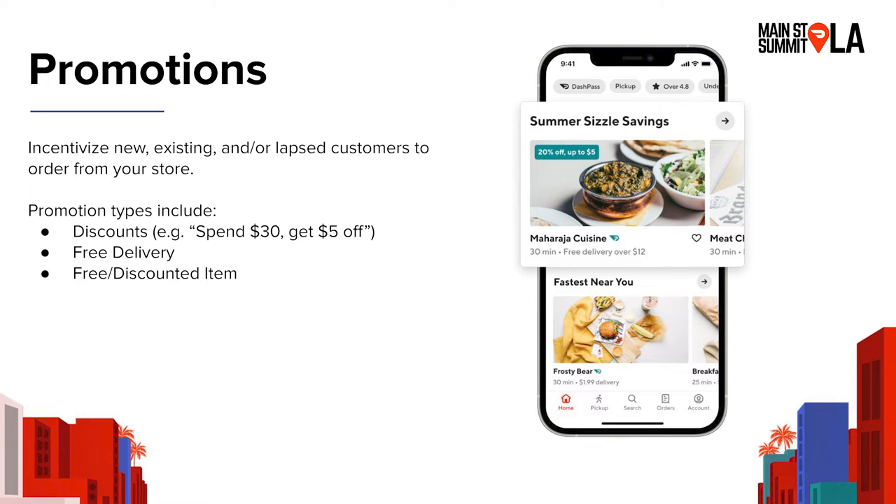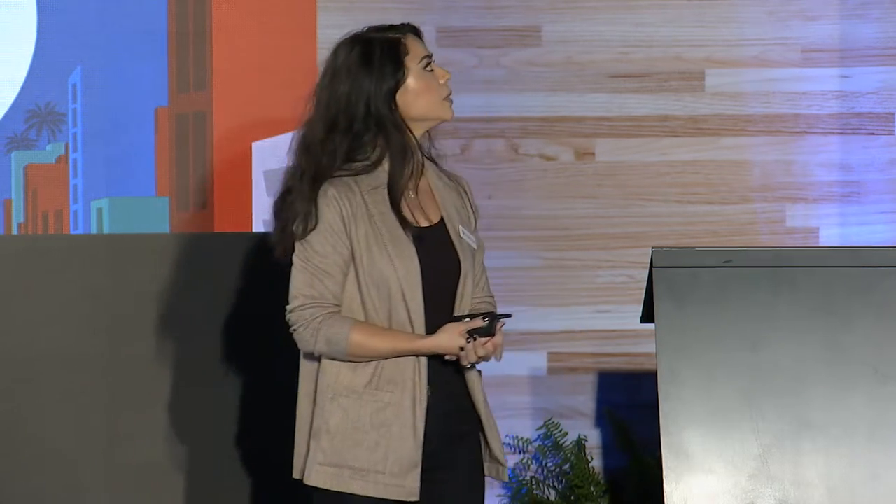I'm now going to deep dive into promotions. Promotions are a way to incentivize new, existing, or lapsed customers to order from you. The promotion types we offer include discounts — either a dollar amount or a percentage amount based on the minimum subtotal — free delivery, and a free or discounted item. Some benefits of running promotions: number one is driving sales. We found that stores that run promotions can see an average 20% increase in sales.